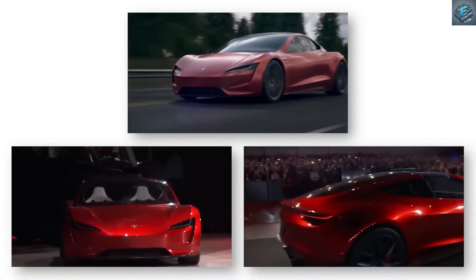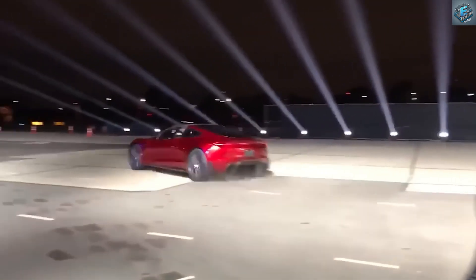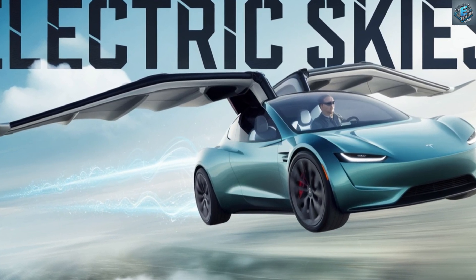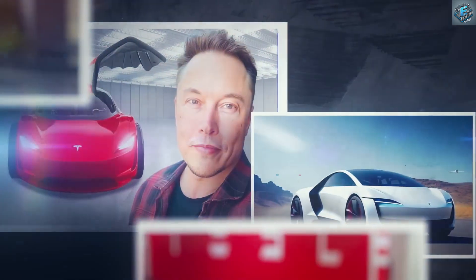Now, after years of anticipation, Elon Musk is revolutionizing this vision. Tesla's first flying car is here, boasting features that redefine futuristic transportation. But what sets it apart from other flying cars? Let's dive into Tesla's innovation and its implications for the future of travel.